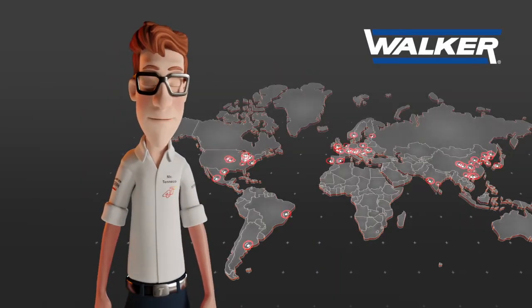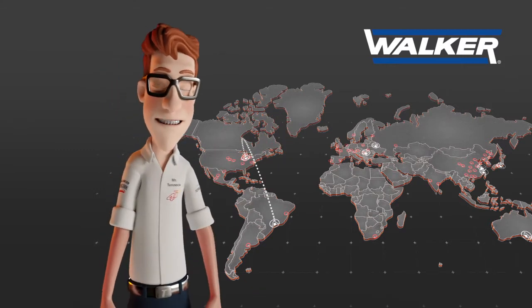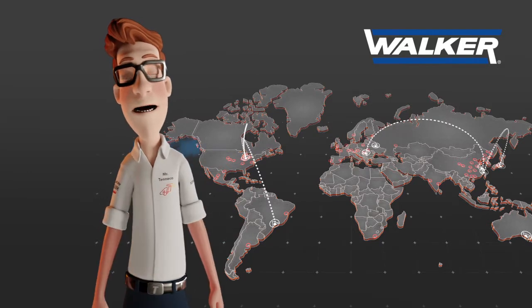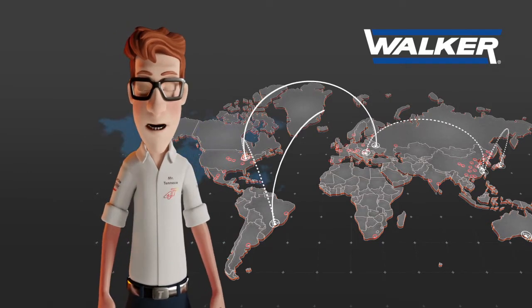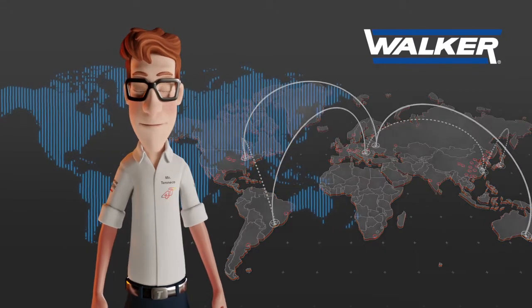WALKER, worldwide manufacturer of emission control systems for the automotive industry, is nowadays one of the biggest and technologically more advanced emission control manufacturers in the world, both for the original equipment and for the aftermarket.